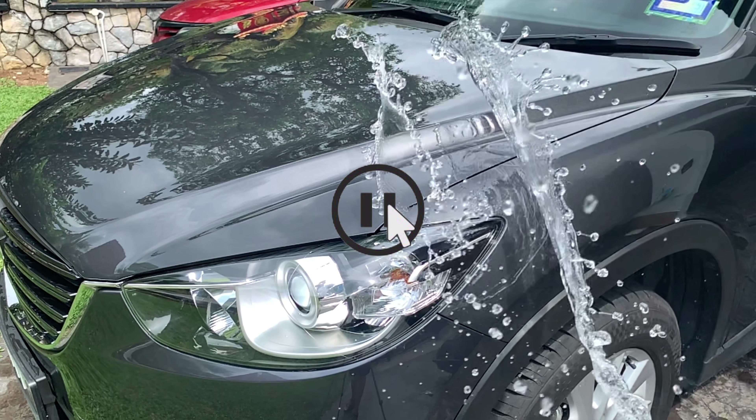Wait, hold on — just before you get into the satisfying effect of the ceramic coating, let me give you a better understanding of what ceramic coating is first.